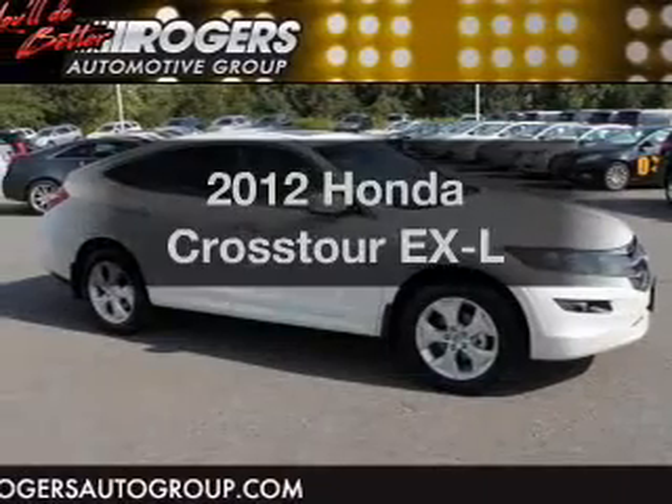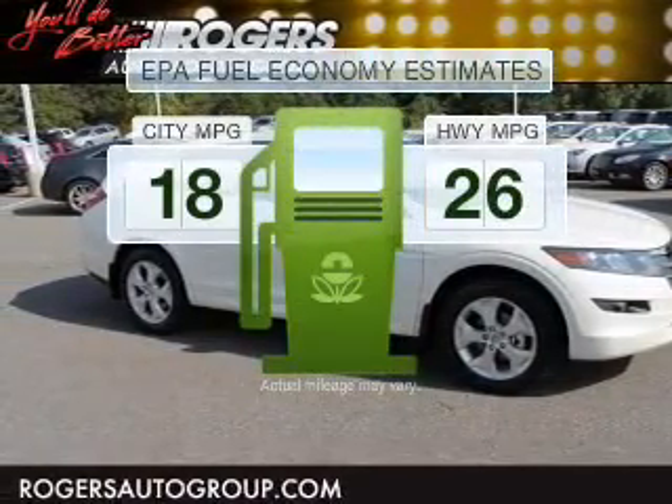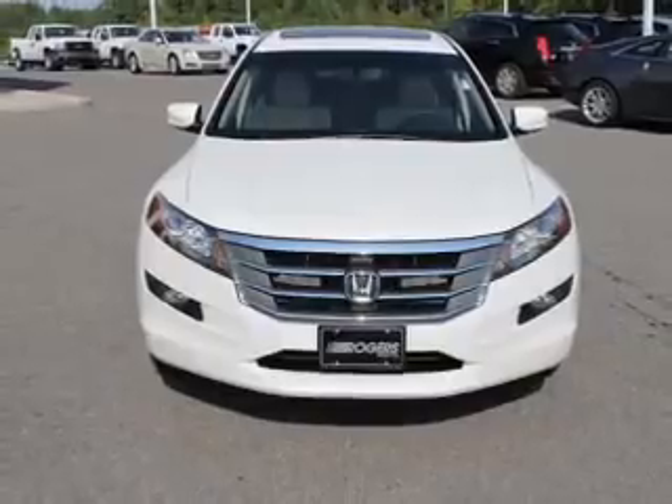Everything you need under one roof with this great vehicle. In the city or on the highway, you'll spend less time at the pump with this fuel-efficient vehicle, with a solid 6-cylinder engine connected to a smooth shifting 5-speed automatic transmission.